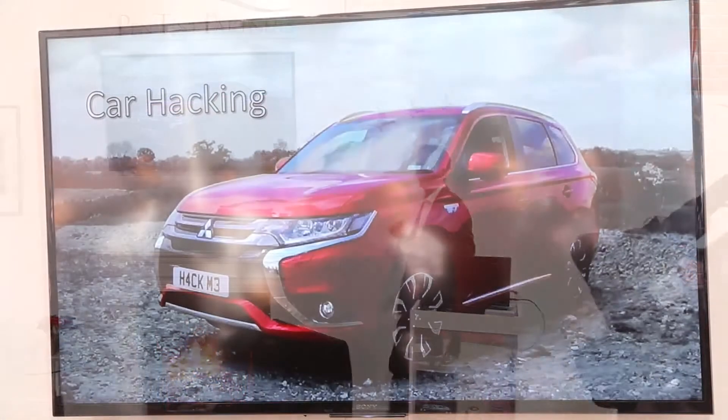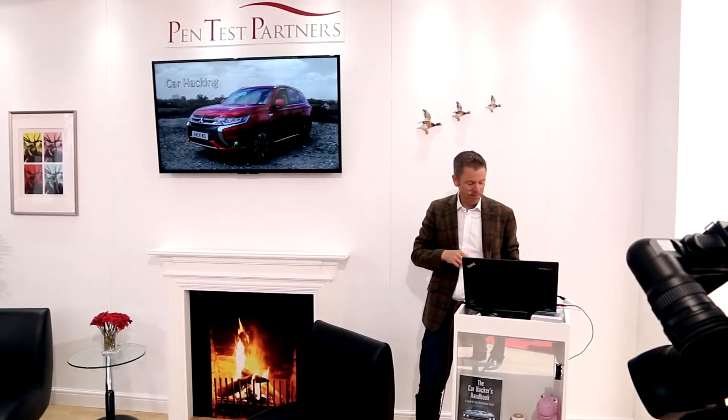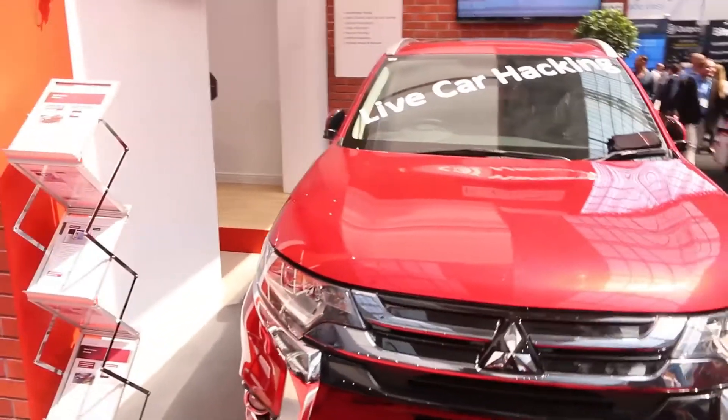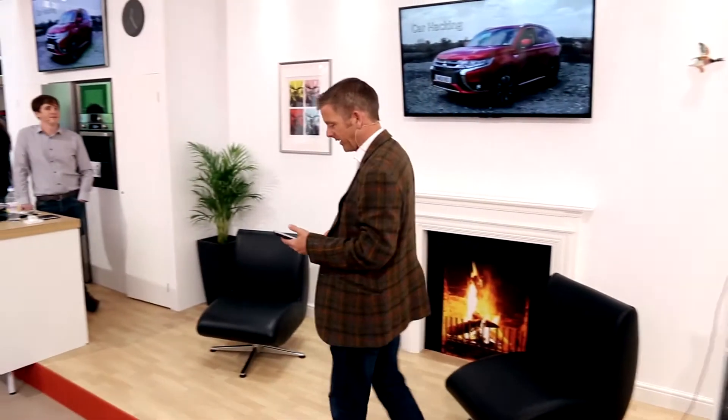You're here to see the car hacking, right? Seen it on the telly. That is my car — a Mitsubishi Outlander Hybrid. I actually really like it. It's a good car. Great for short journeys on electricity, fuel costs virtually nothing.